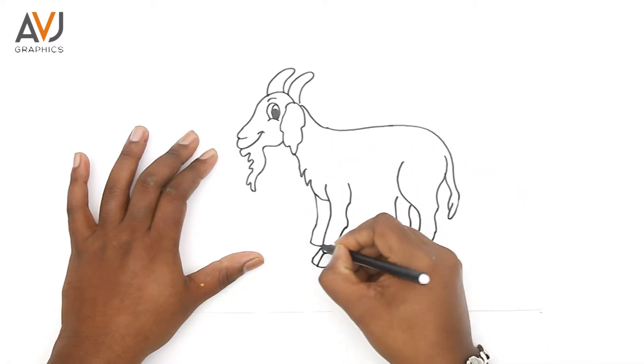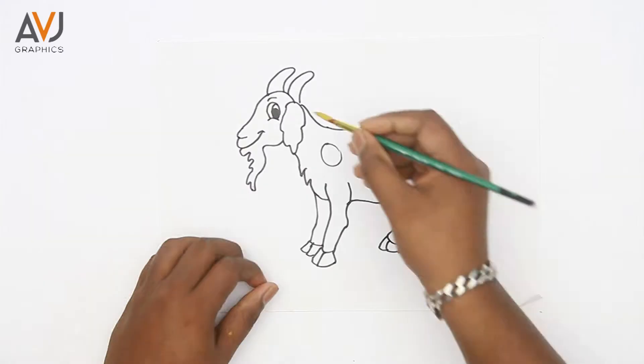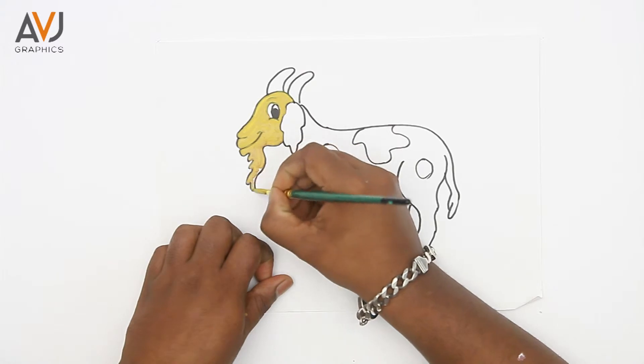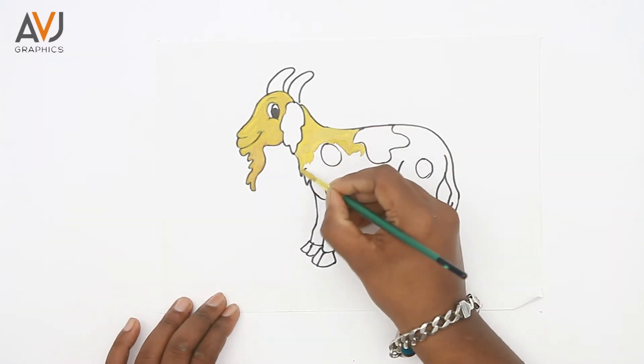There are more than 210 breeds of goats in the world, and there are approximately 450 million goats around the world. Goats do not have teeth in their upper front jaw — goats have 24 molars and eight incisors.